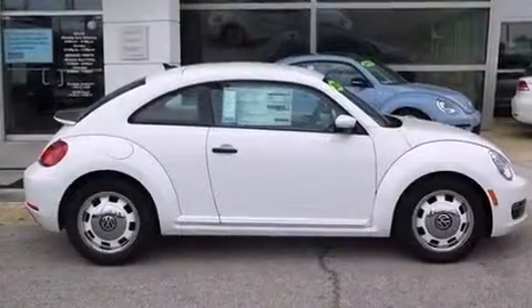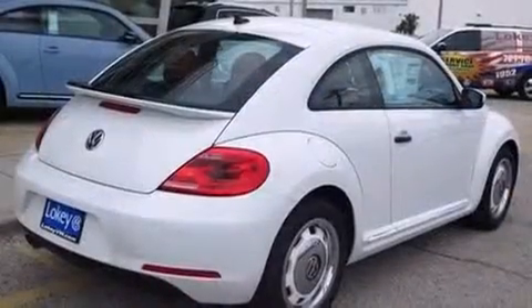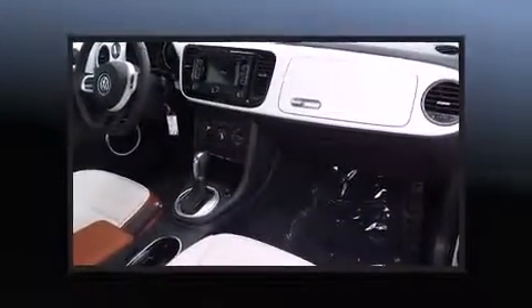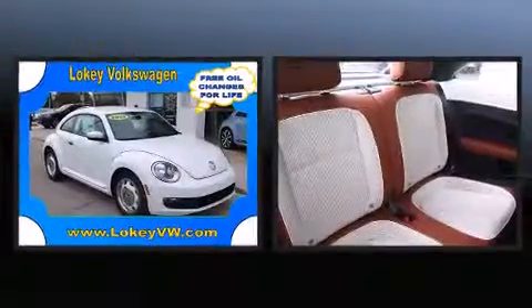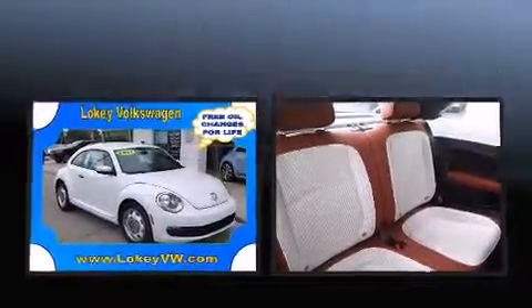Volkswagen prioritized comfort and style by including a leather steering wheel, heated door mirrors, and remote keyless entry. Enjoy your favorite music via the stereo system, which includes a CD player with MP3 capability and eight speakers, enhancing the audio experience throughout the interior.